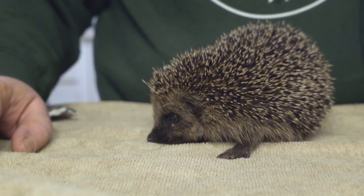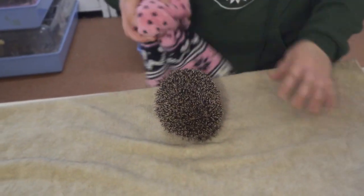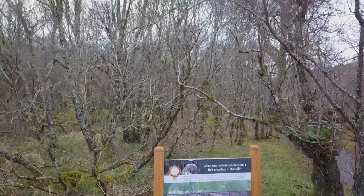When the hedgehog feels threatened, it rolls into a tight ball and the spines stick out, offering protection to the hedgehog. Let's take a look at our hedgehog sanctuary on the reserve.